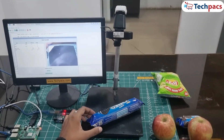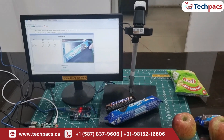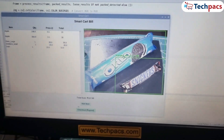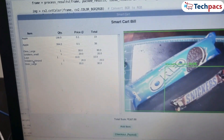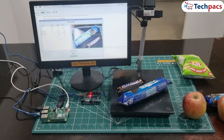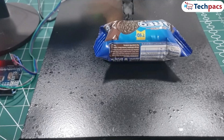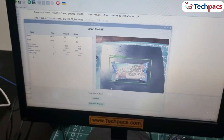But what happens when you place two items together? Let's see. We place both the Oreo packet and the Snickers on the cart. The system detects both items at once, and with a single click on Add Item, both are added to the bill with all the necessary details. It's impressive how efficiently it handles multiple items. Finally, we have a smaller Oreo packet — detected accurately, and after pressing Add Item, the item is added to our bill.